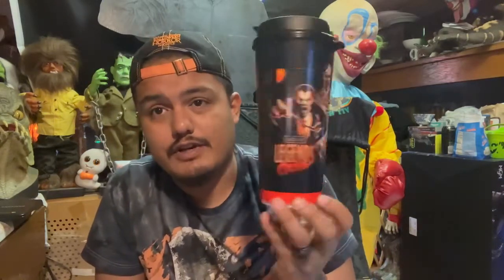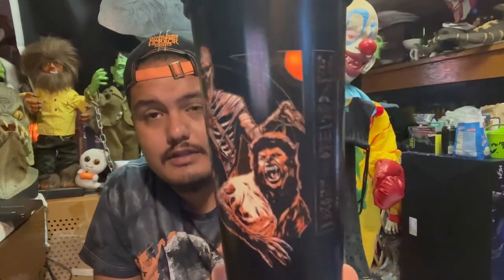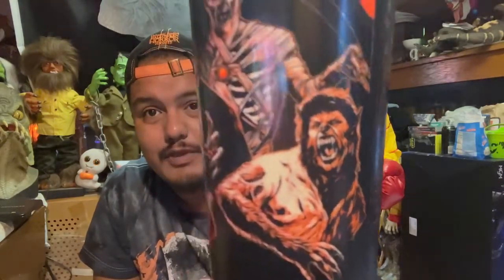When you're out there, they tell you if you want more bang for your buck on drinks, get the souvenir cup — so we got two of these. You can refill it every 15 minutes or so, which really helped throughout the day. It's got the Wolfman, Mummy, and Dracula — the Legends Collide. I wish they had more cup options, but it's still a cool cup.